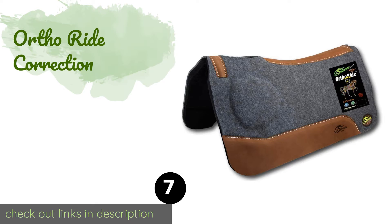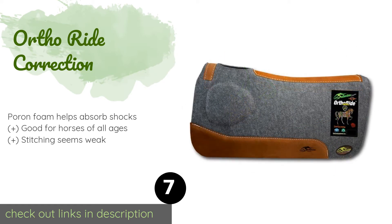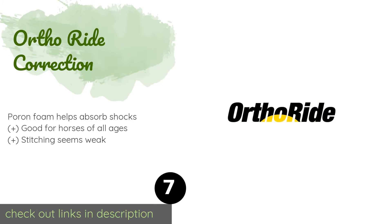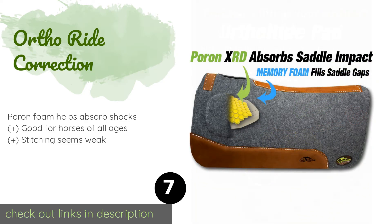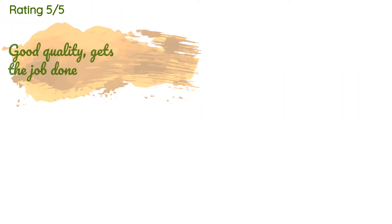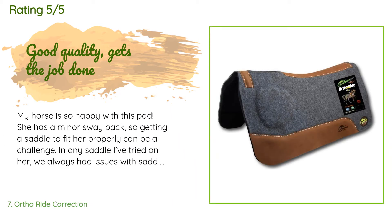The next product in our list is the Ortho Ride Correction. The Ortho Ride Correction was designed with the well-being of your beloved horse in mind. It features two large areas of memory foam padding placed right below where your knees will be gripping the saddle, ensuring equine comfort even after hours of riding. The price is approximately $160. This product is rated 4.7 stars from 91 customer reviews.